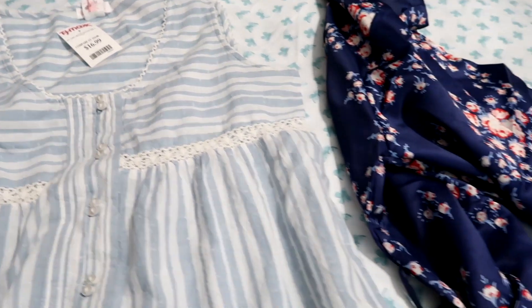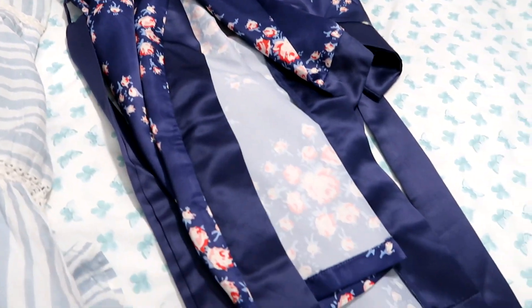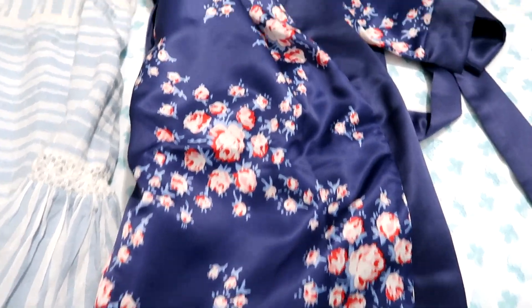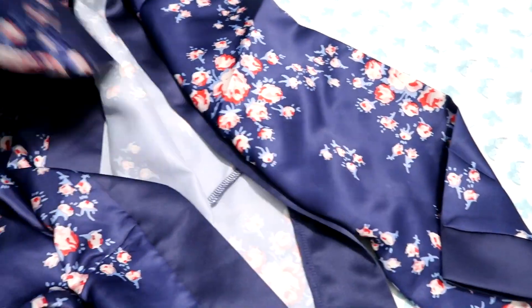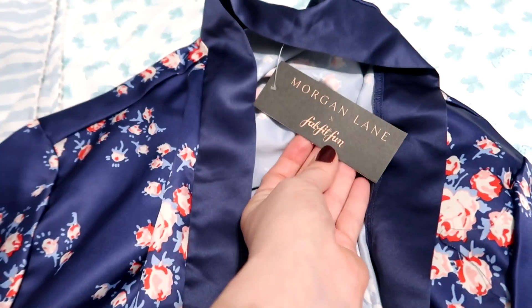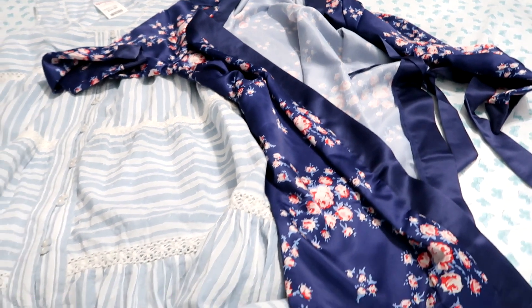I also have a robe here — a fresh brand new robe I got in a FabFitFun box. It's nice and cool, not heavy like a winter robe. I would highly suggest getting some new PJs; nothing feels better than new clean sheets and new PJs.